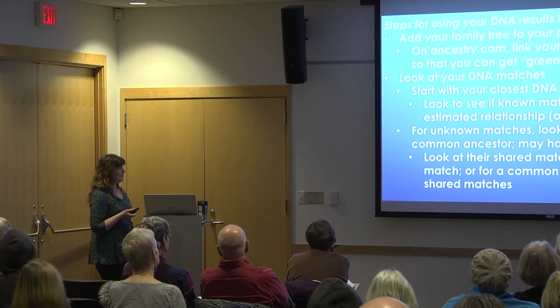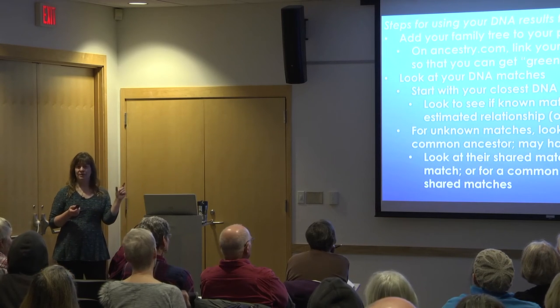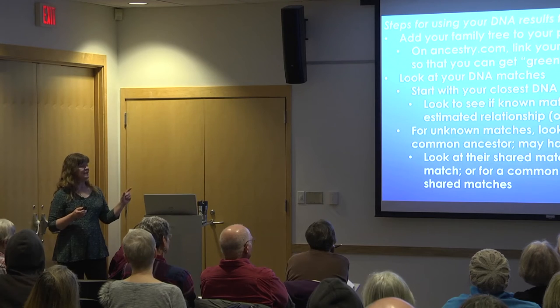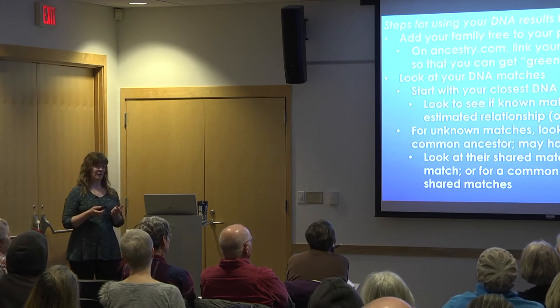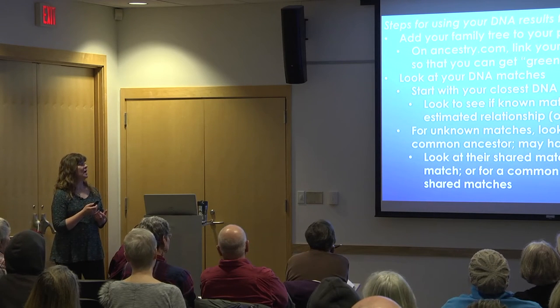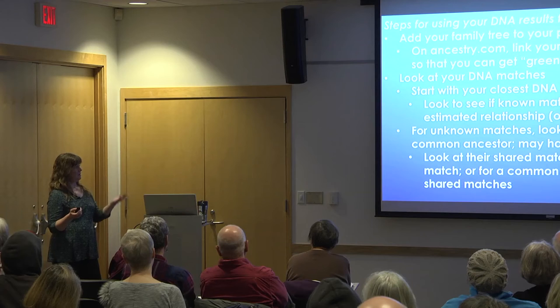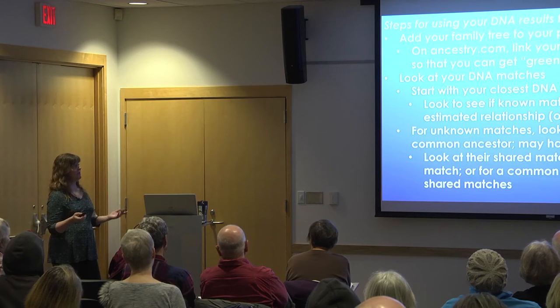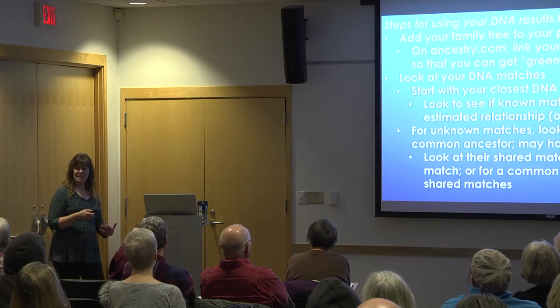The other clue you can get is to look at the shared matches for a match where you're not sure of the relationship. That might tell you, 'I don't know who this match is, but they match Aunt Josephine, so they must be on that side of the family.' Or if you don't recognize any of the shared matches, you can look at the trees of those shared matches to find clues.